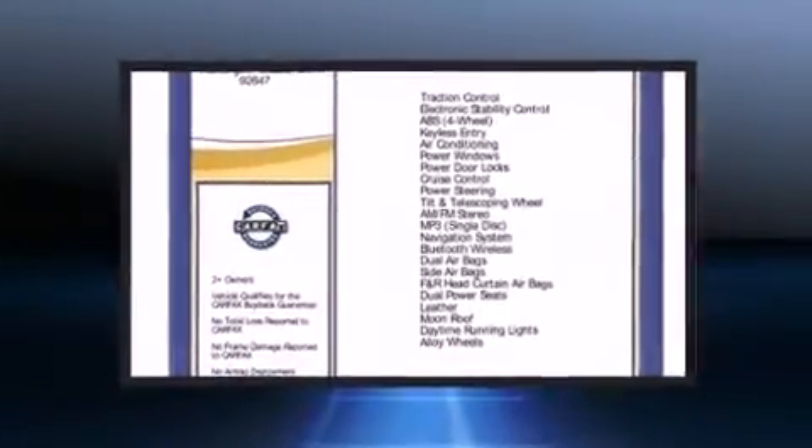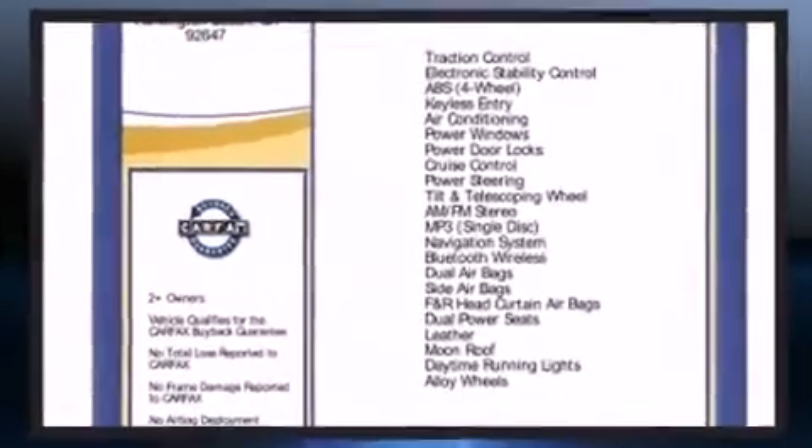The 2011 Mercedes-Benz C-Class. This four-door, five-passenger sedan still has less than 35,000 miles. It features an automatic transmission, rear-wheel drive, and a three-liter six-cylinder engine.